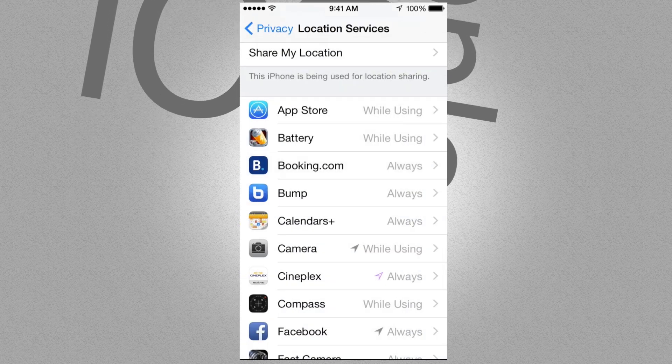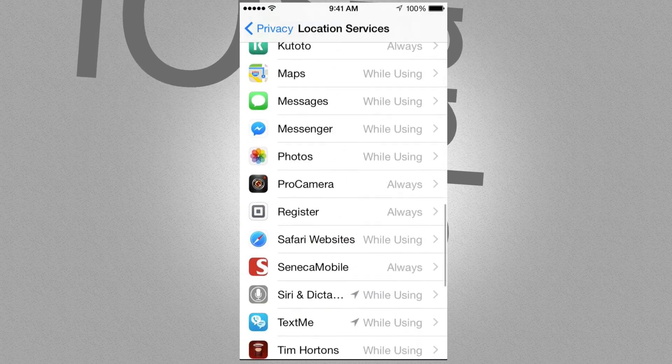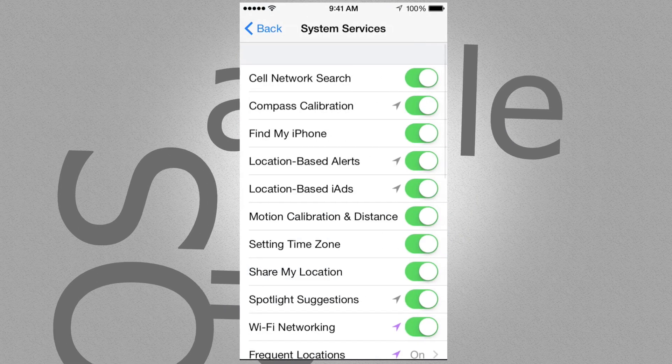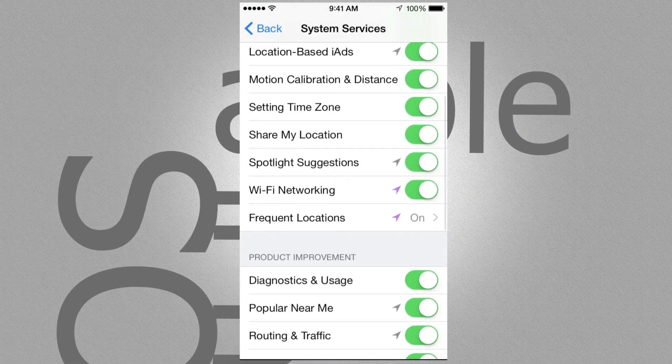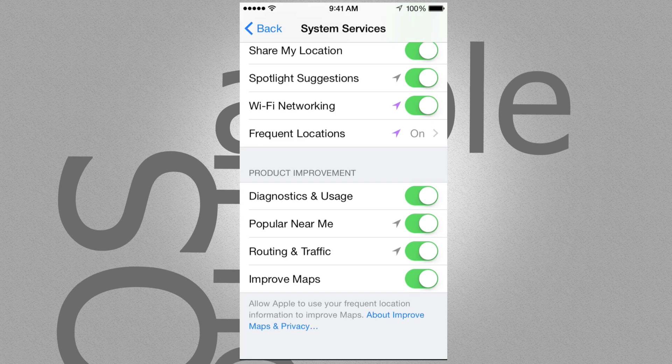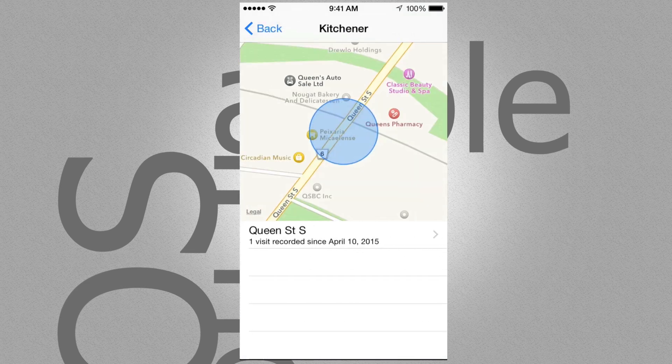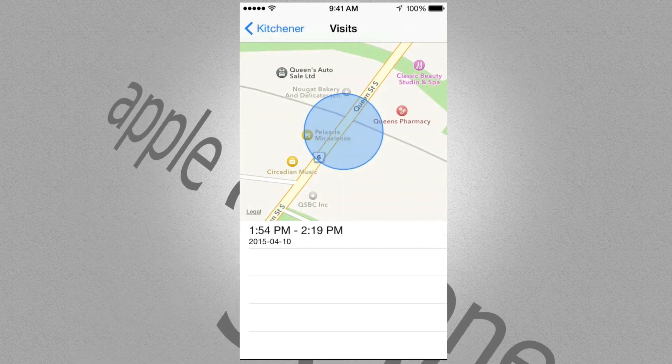There are some hidden ones I'm going to show you. If you go into System Services and scroll down, you'll see Frequent Locations — go into that one. It's turned on right now. If you scroll down you can see a location like Kitchener, Ontario. Click on it and it tells you where you were and from what time to what time.